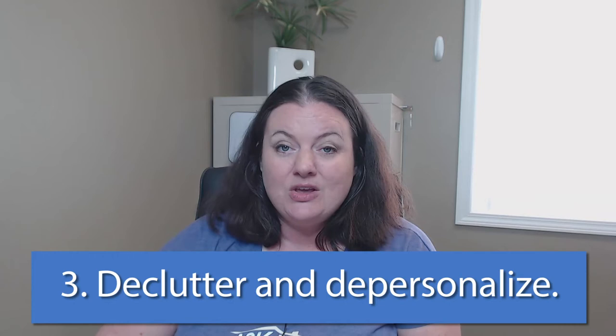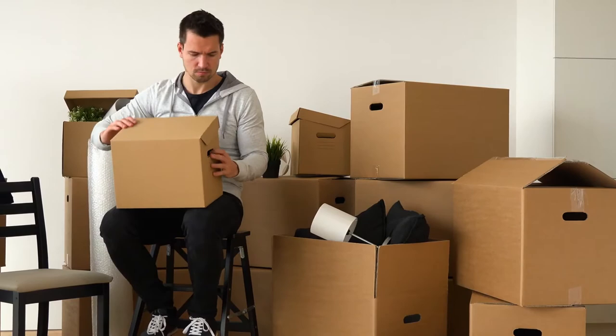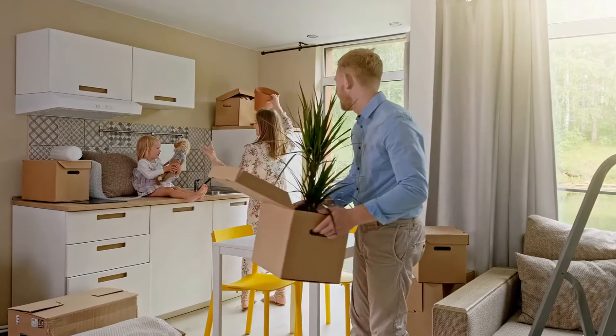Next, you're going to want to focus on decluttering and depersonalizing. Decluttering means finding a home for all the knickknacks on counters — clear your countertops for photographs and showings. If you can start packing and removing things from the home, I suggest you do that. The more space buyers see in the house, the larger the home is going to feel. Think closet space, kitchens — what can you start clearing out now?